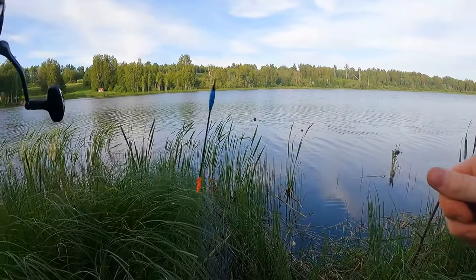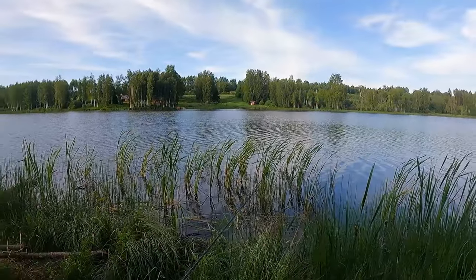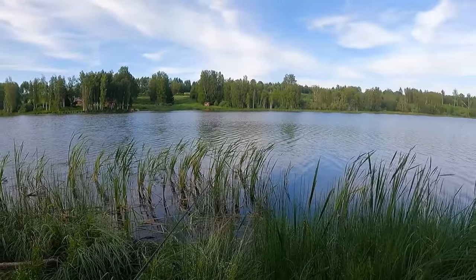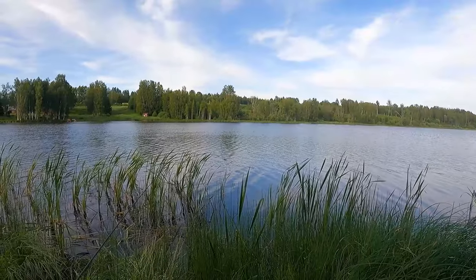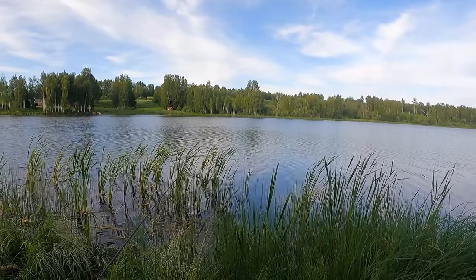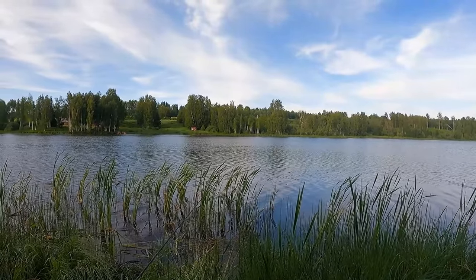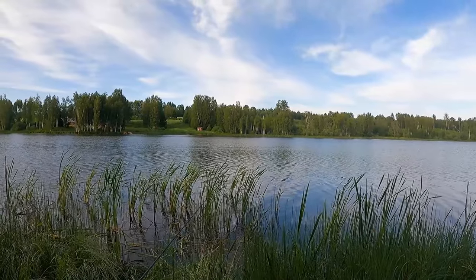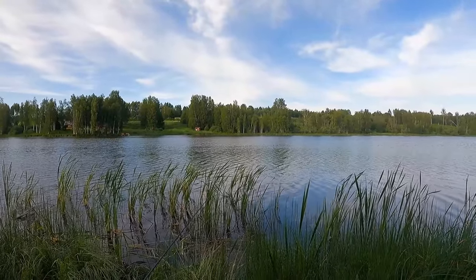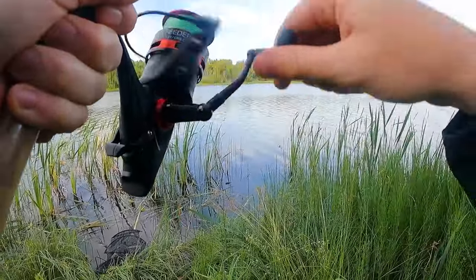The rod has been reset so now we just wait. When I was reeling in I saw quite a lot of weeds on the method feeder, so maybe I should switch spots in the water. If there are a lot of weeds the feeder might get lost in there, and then a regular feeder might be a better option. I had a nice hit on the method feeder — but there's absolutely nothing on the line.